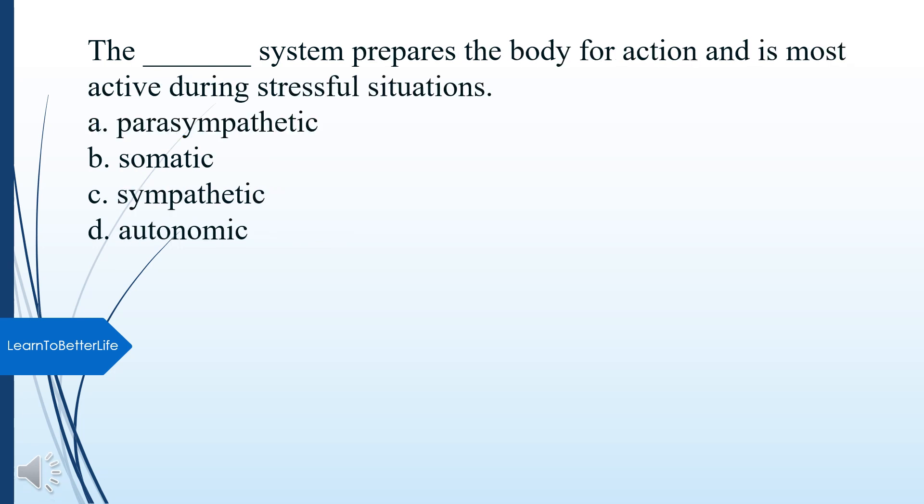What system prepares the body for action and is most active during stressful situations? A. Parasympathetic. B. Somatic. C. Sympathetic. D. Autonomic. The answer is C, Sympathetic.